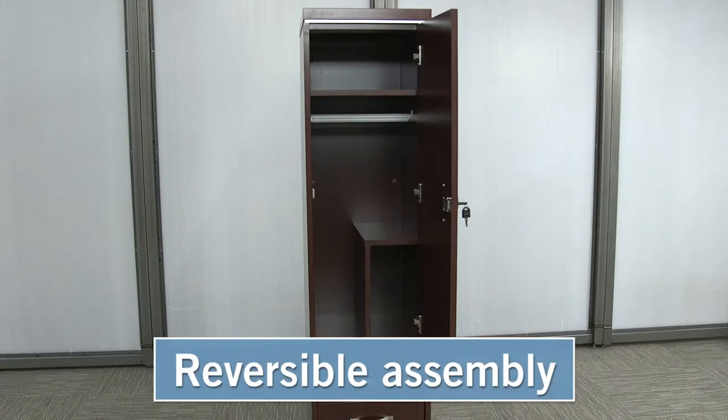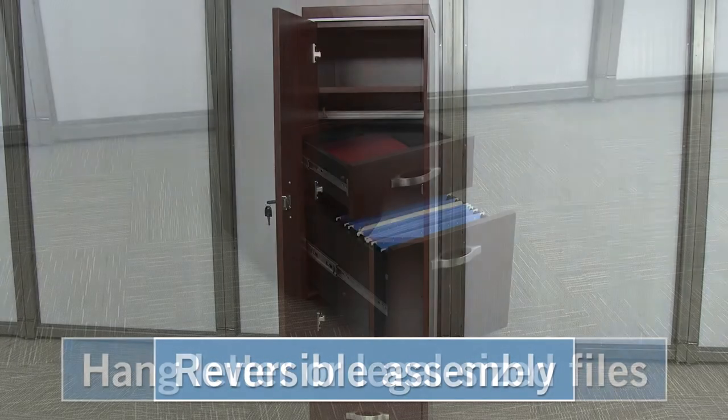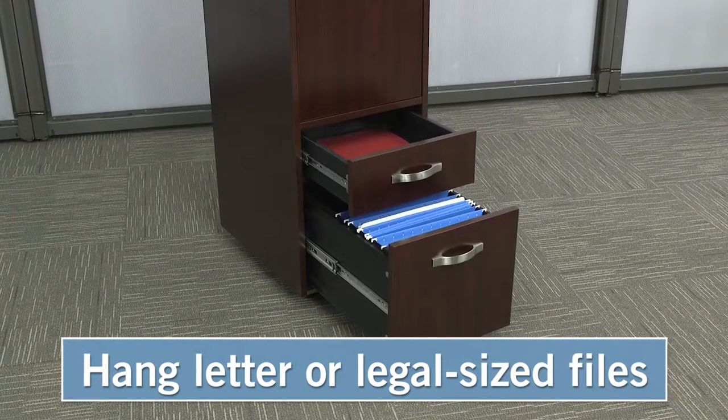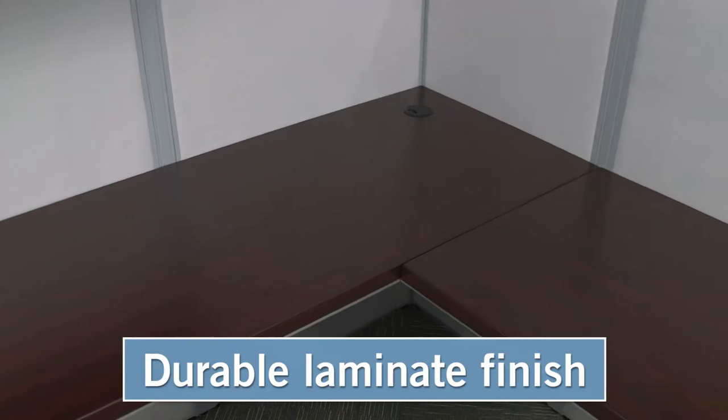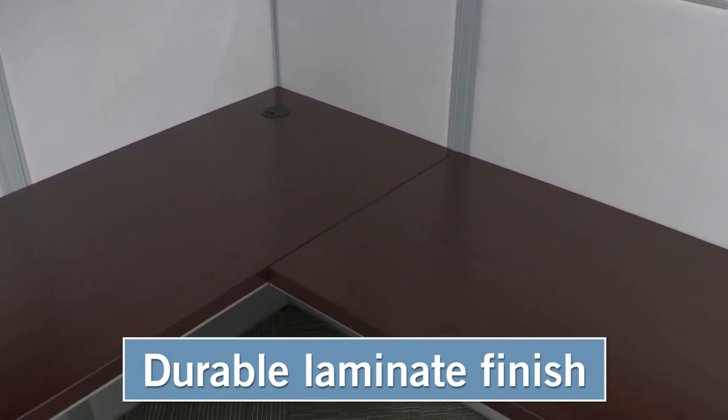The door can be installed to open to the left or the right. The cabinet also features a utility drawer and a hanging file drawer. The Reveal collection features a scratch-resistant mahogany finish.